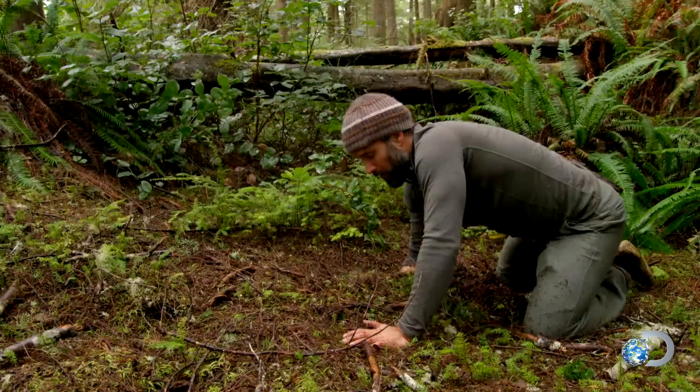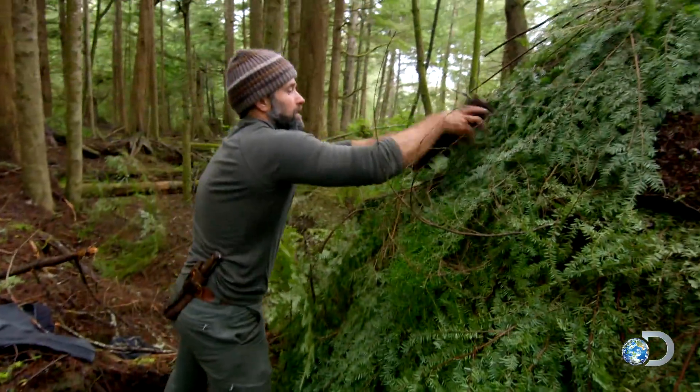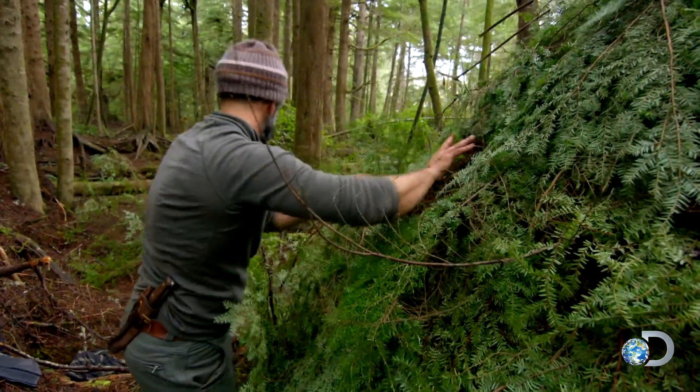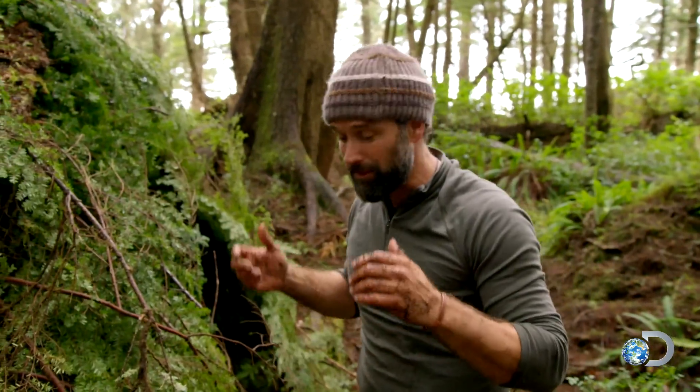If you can get down to the main soil and peel it up, you've got a great waterproof roof structure right there — and super insulated too. What I'm going to do is focus the sod on the parts where Joe and I are going to be sleeping so the rain doesn't hit us directly, and then that whole thing will still keep breathing really well.